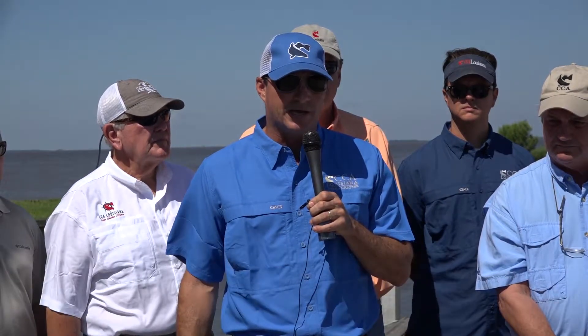Today we're here honoring that by dedicating this reef as Big Jack's Reef, which is in honor of Mr. Jack Lawton Sr., who is a renowned businessman, a beloved philanthropist here in the Lake Charles area and across the state, and one of the founders of CCA in Louisiana. Here representing the Lawton family is Big Jack's son, Jack Lawton Jr., who'd like to say just a brief word.